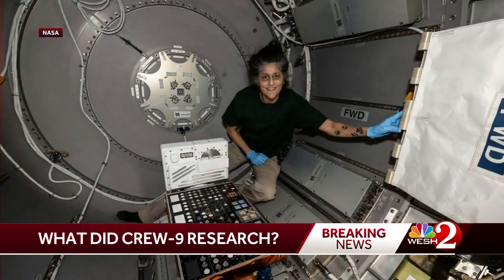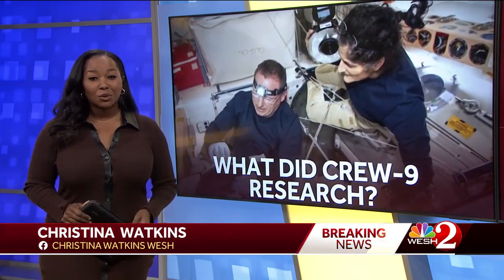Another mission exposed materials to space to study how they age when exposed to the environment. There goes Sunny Williams. All of this — these missions will provide crucial information to researchers here on Earth as they work to improve some of the things we already have and to improve the future of space flight.